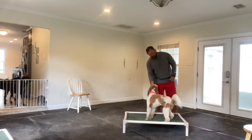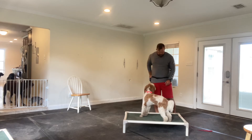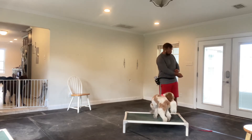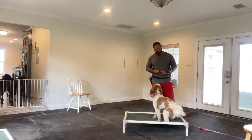Yes, beautiful job, girl. That was so easy. And again, pitch it out. See if she comes right back to the place. Yes.